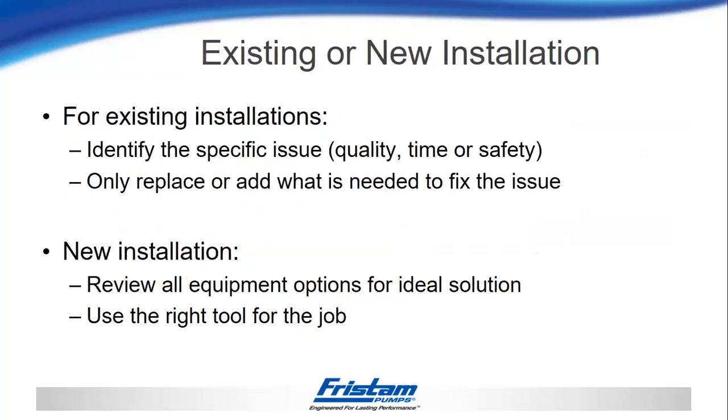For existing installations, we want to identify the specific issue — whether it's product quality, time, or safety — and look at just replacing or upgrading the components needed to fix that problem. Nobody wants to be told to take everything out of the plant and start over. However, if you are starting with a new installation, it gives you the opportunity to look at all those factors and determine what's going to be the best solution to meet all of those criteria.